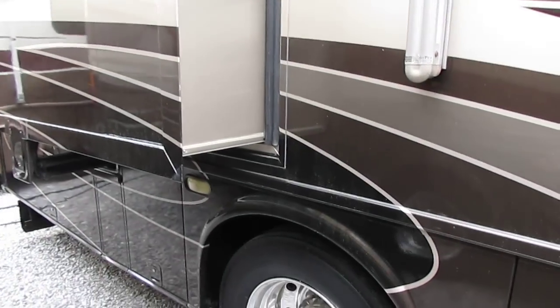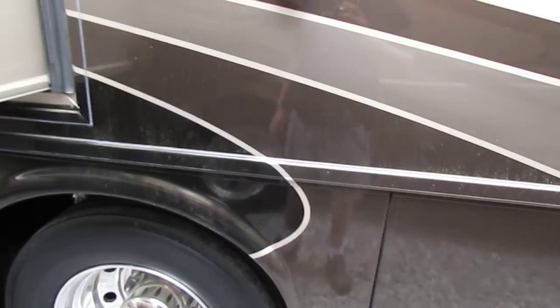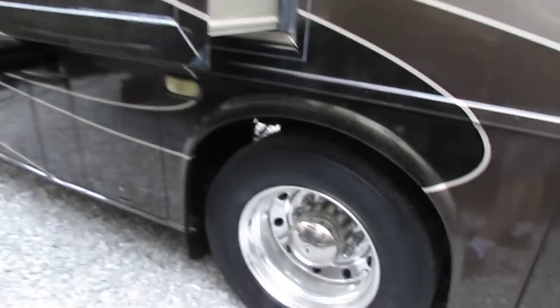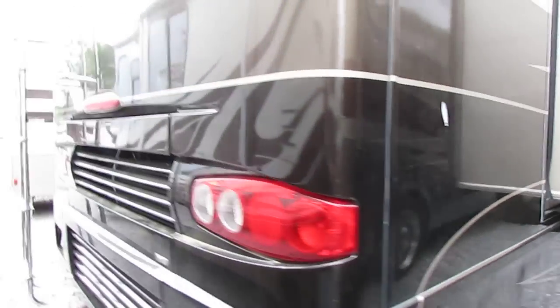I've got the motor running right now. It's purring like a kitten. It's got the Alcoa wheels, the Spartan Mountain Air chassis with the airbags. It rides about as well as any chassis you could ever ask for. Tires look great. 7500 Onan diesel generator runs great.